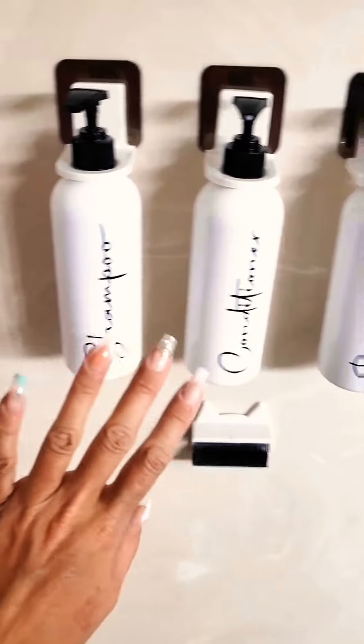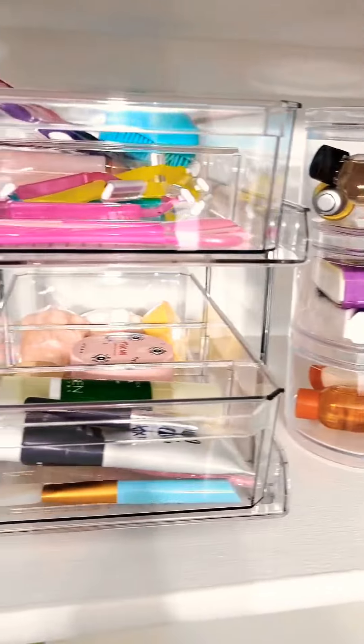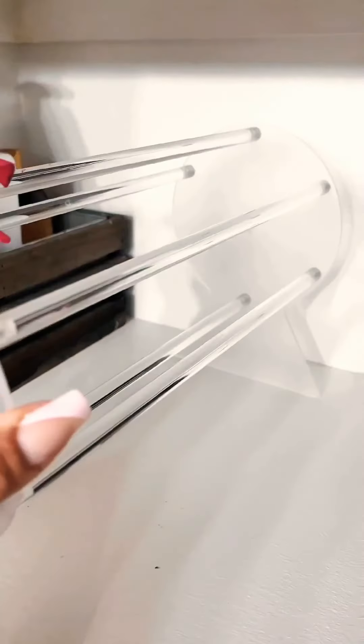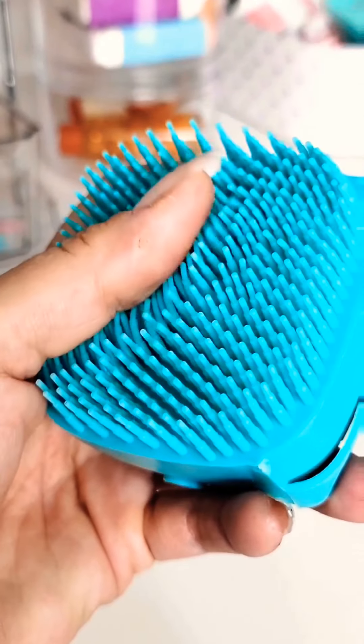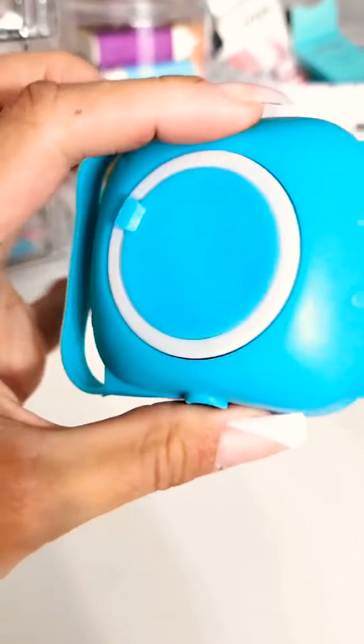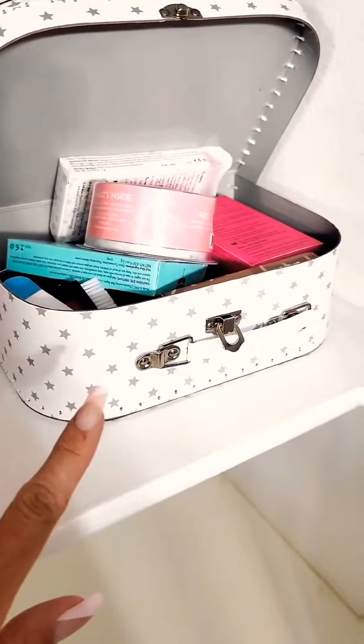Here are some bathroom organizers I'm obsessed with. The new acrylic shelves went on with double-sided sticky tape — no drilling. There's a headband organizer, a small cute one with drawers that holds a lot, and my favorite which has separate compartments and rolls smoothly without wheels. Also, this is a body wash brush scrubber — you fill it up and use it, very convenient. And this is a stackable organizer where each one has lids and they come in tons of colors.